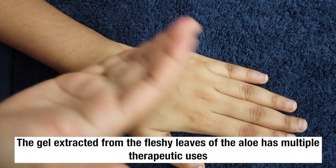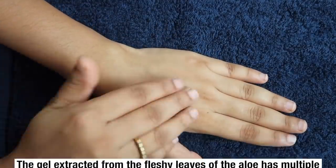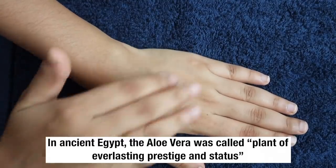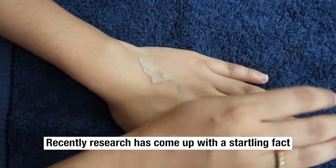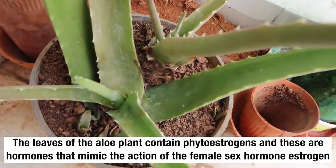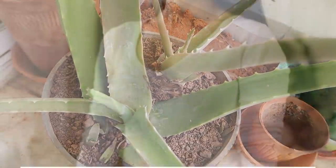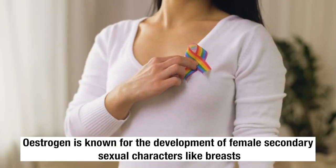The gel extracted from the fleshy leaves of an aloe vera has multiple therapeutic uses. In ancient Egypt, the aloe vera was called the plant of everlasting prestige and status. Recent research has come up with a startling fact: the leaves of the aloe plant contain phytoestrogen, and these are hormones that mimic the action of a female sex hormone, estrogen. Estrogen is known for the development of female secondary sexual characters like breasts.